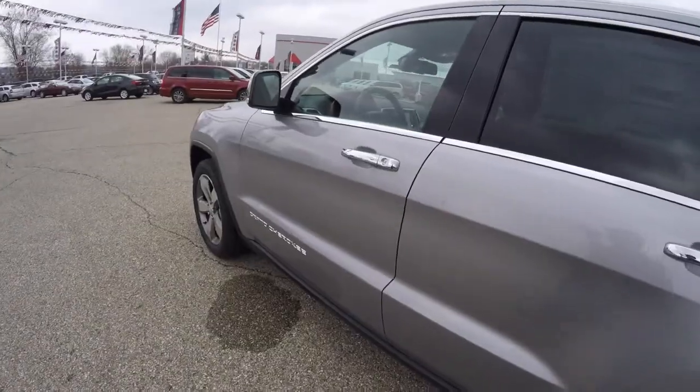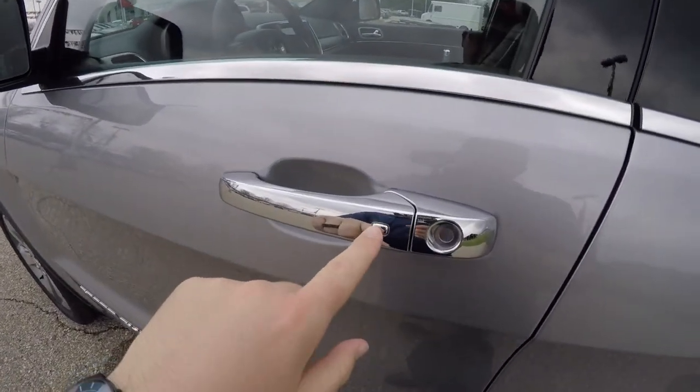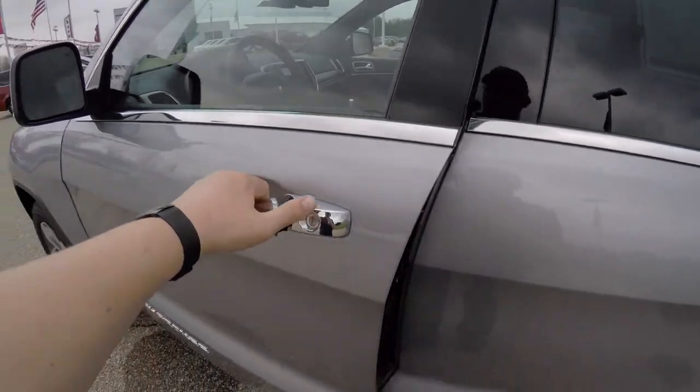To utilize keyless enter and go is very easy. Just by keeping the key fob in your purse or pocket, locate the chrome button on the door handle. Press it to lock — the horn will chirp and the vehicle will lock. And to unlock, just simply grab the handle as you would open it. Touch sensors will unlock the vehicle.